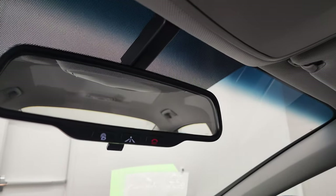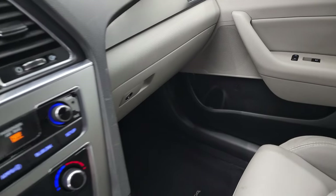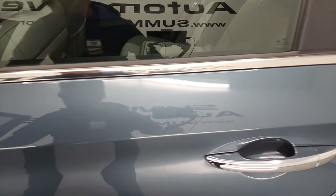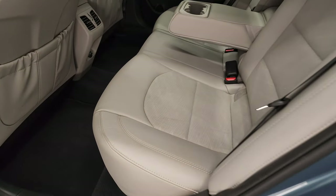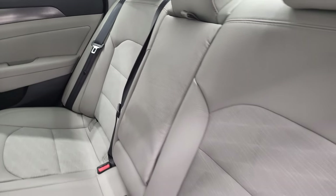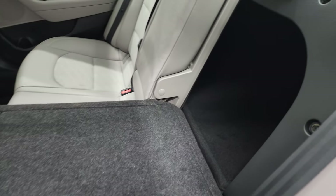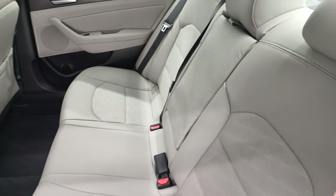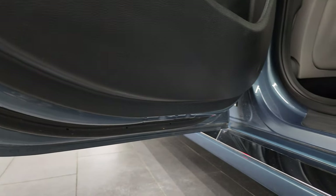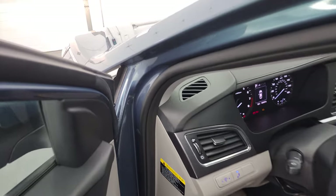Up here you get your Blue Link and SOS button. The back seats are just as clean as the front seats — no rips or tears back here. You do get cup holders and these seats are in excellent condition. Those seats fold down, which is nice to get to the trunk or if you need to haul extra stuff. The back doors are trimmed out the same way; you get the child safety locks, and the bottoms of the doors all look really good with no corrosion.